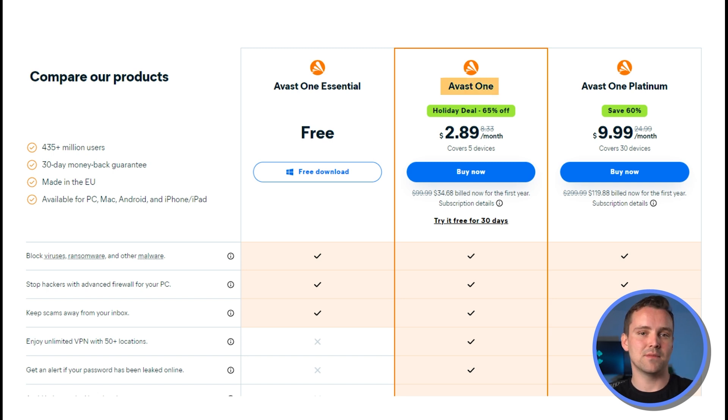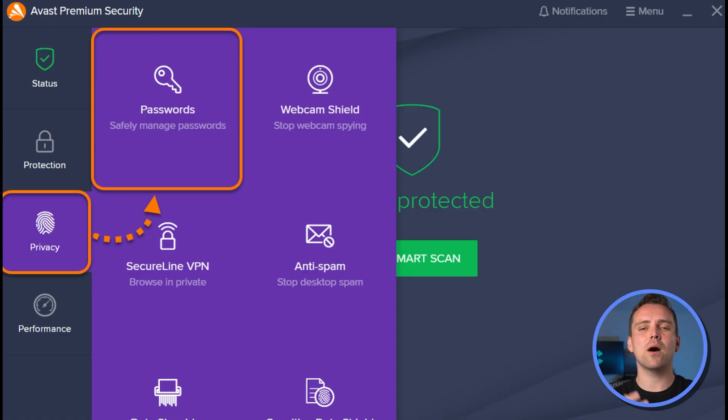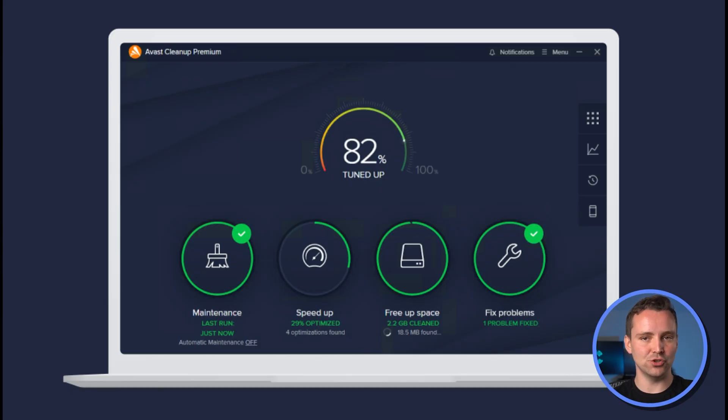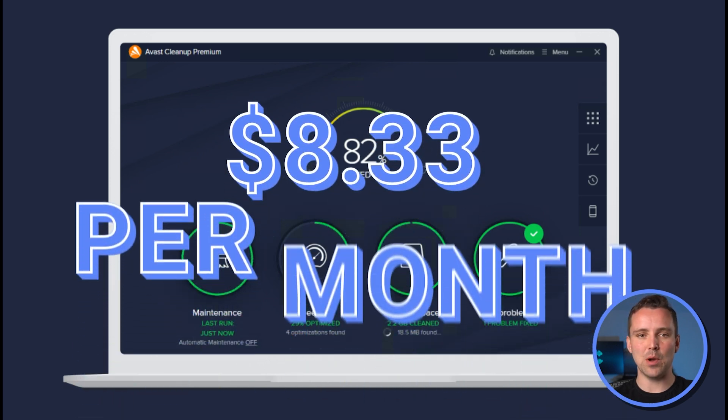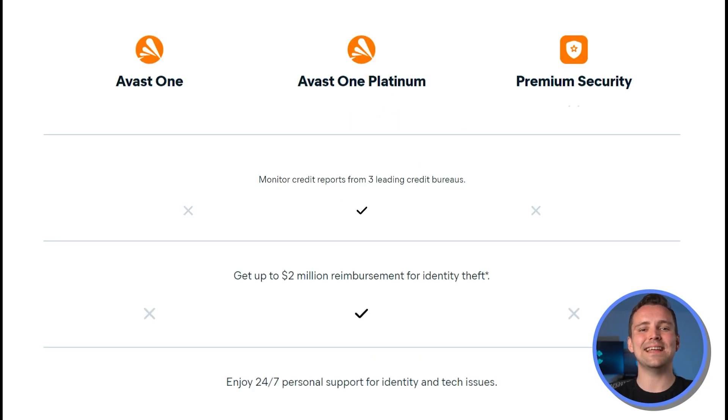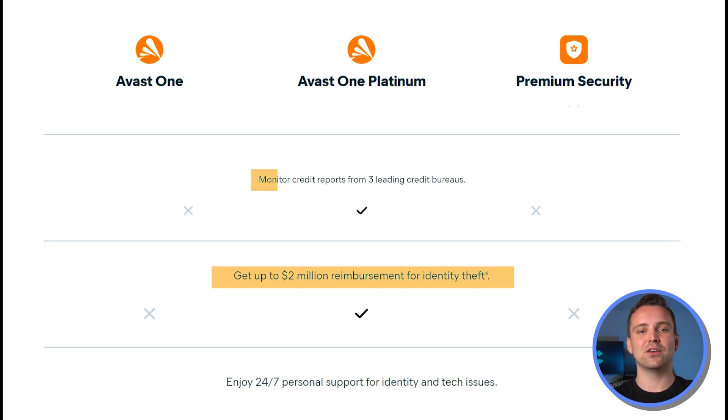Avast One, its entry-level premium plan, costs $2.89 per month and includes an unlimited VPN, a password tracking system, a tracking blocker, and a simple performance optimization tool, covering 5 devices. It renews at $8.33 per month. Avast One Platinum offers identity theft alerts, $2 million in identity theft reimbursement, credit report monitoring for the three major bureaus, and coverage for up to 30 devices, starting at $9.99 monthly and renewing at $25 a month.